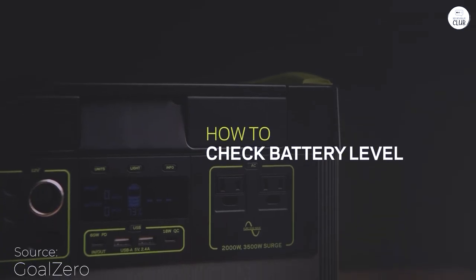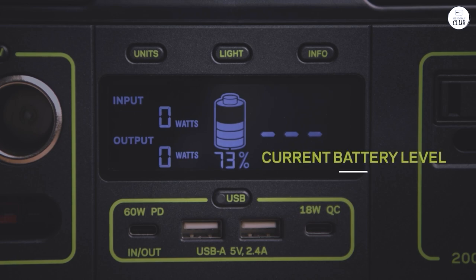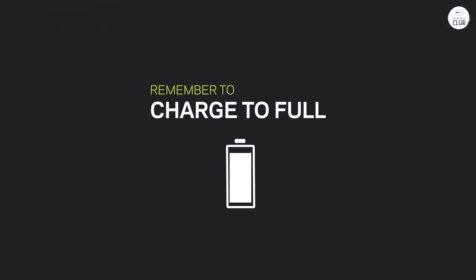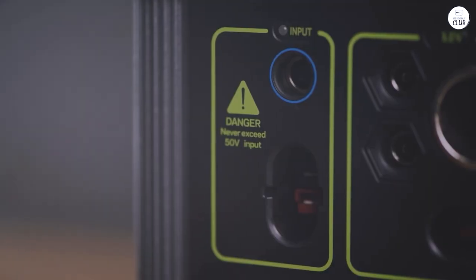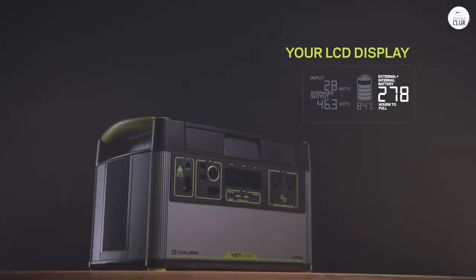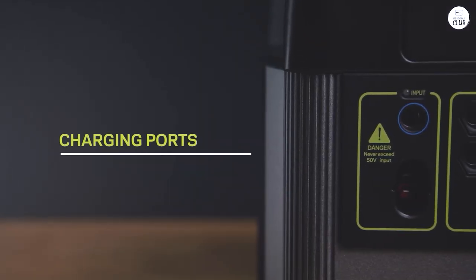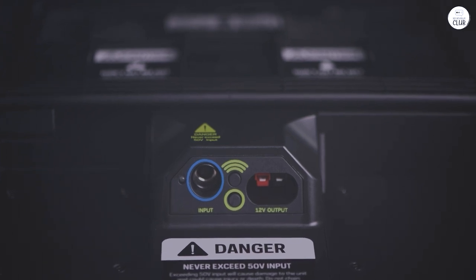After hearing my son's recommendation, I decided to invest in the Goal Zero Yeti 1500X for my home backup needs. I was initially considering a natural gas generator, but the cost and installation seemed excessive, especially since I didn't need a permanent setup. Living in New Jersey, where power outages from hurricanes and snowstorms are frequent, having a portable power source is a smart choice. It allows me to power through outages and even assist neighbors by simply driving or walking over.